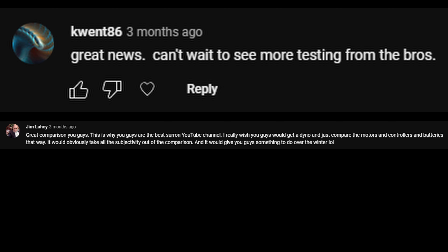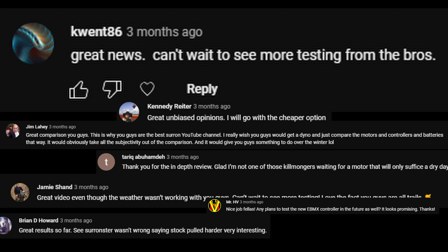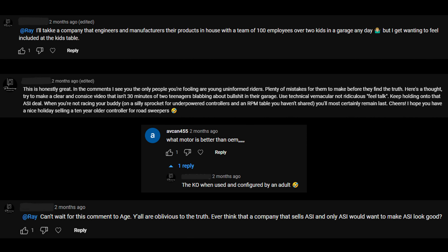Though many were supportive of the initial testing, we did receive multiple comments including unrelated anecdotes and personal attacks against our age and choice of filming location, neither of which are relevant to the results or the methodology of our testing. Aside from being immature and unprofessional, it was completely unconstructive in regard to furthering the knowledge of the community.